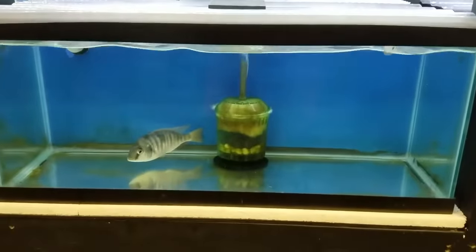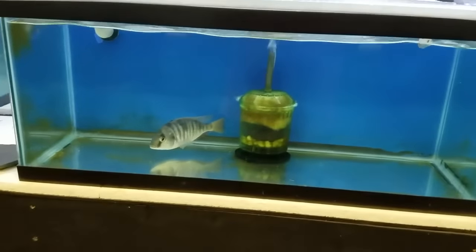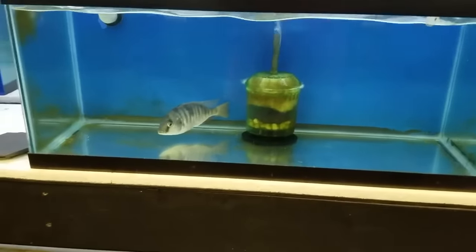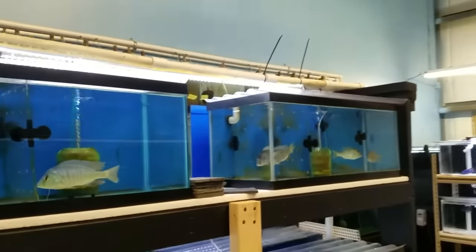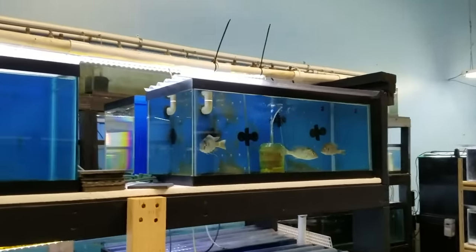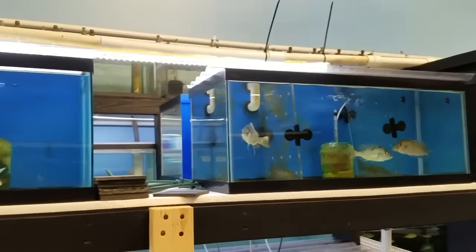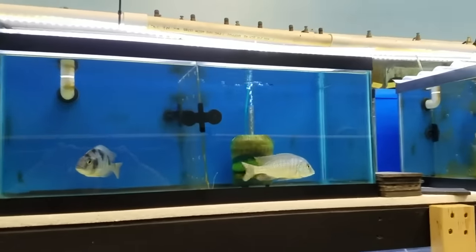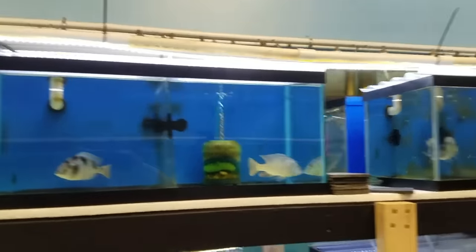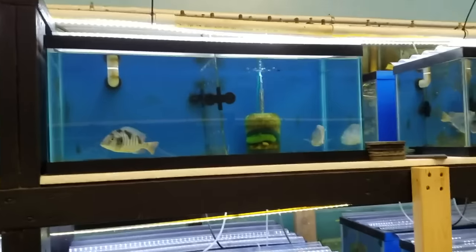Also got in some Trematochromis placidon — that big guy was special ordered. I have three more up here — these are wild caught. Takes them a minute to get adjusted, but that guy's looking good. These are really, really nice fish, big fish, and they can go with predators.